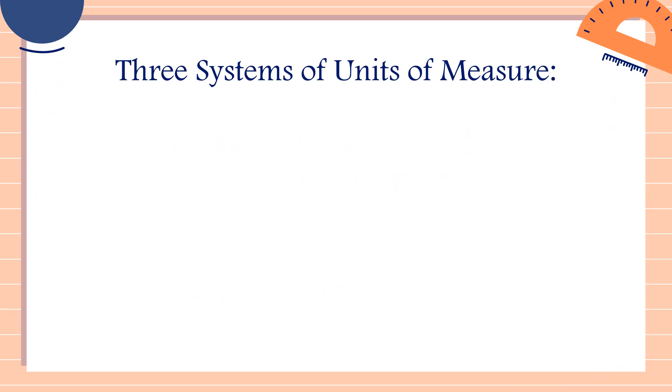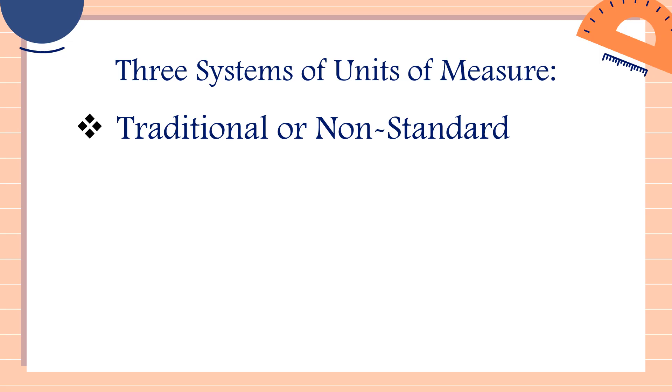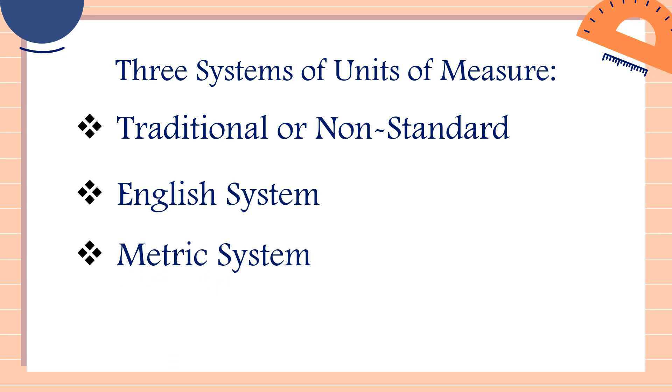Now we have three systems of units of measure. The first one, we have the traditional or non-standard. The second one, we have the English system. And the third one, we have the metric system.